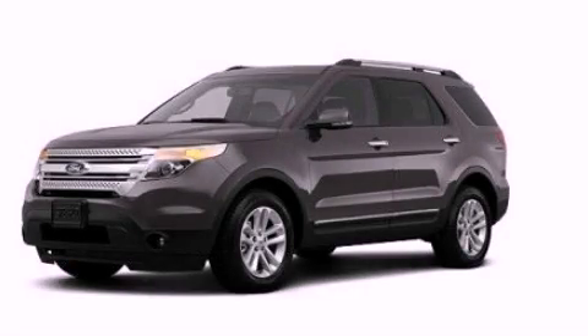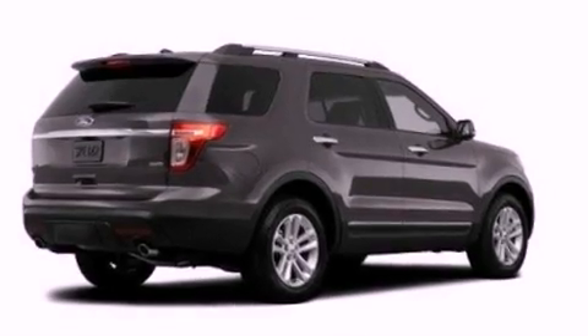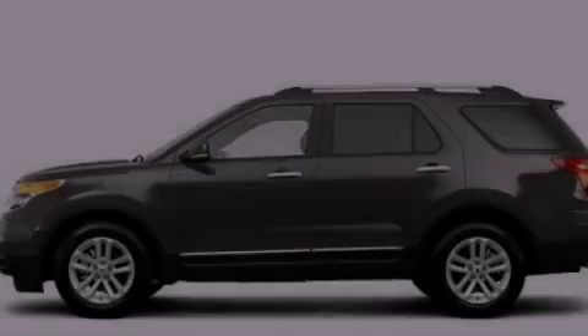This is a 2012 Ford Explorer, a big SUV for big fun. It has a 3.5-liter six-cylinder engine and an automatic transmission.